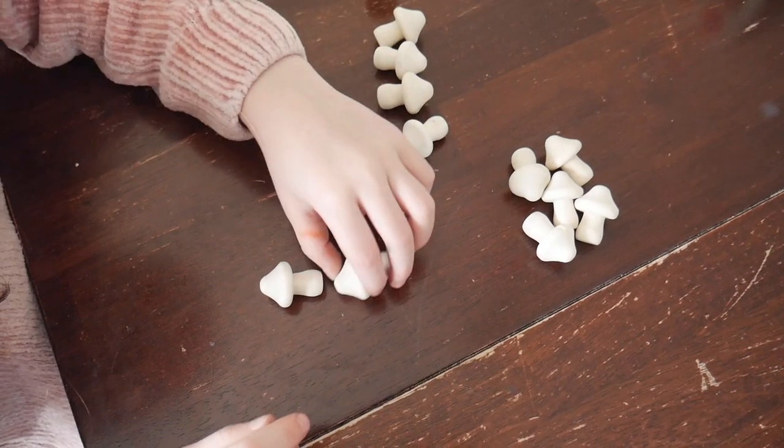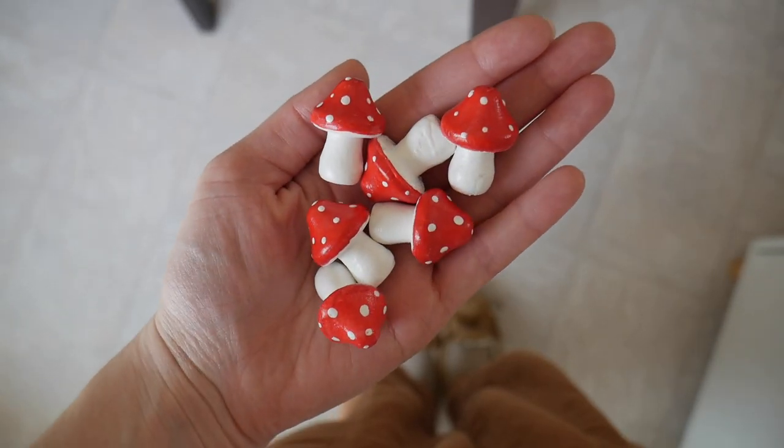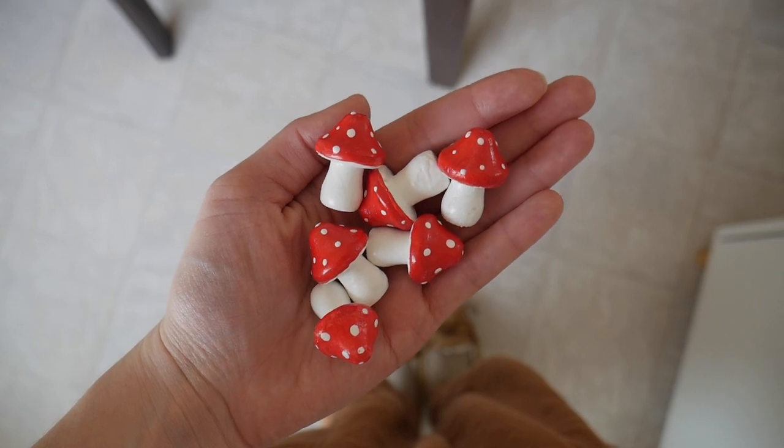I found these cute little wooden mushrooms at Dollarama — they were completely natural looking. My daughter really wanted to paint them like an agaric mushroom, so we painted them together. She actually uses them for counting and for adding and subtracting, so she really loves using them and I just think they look so cute.